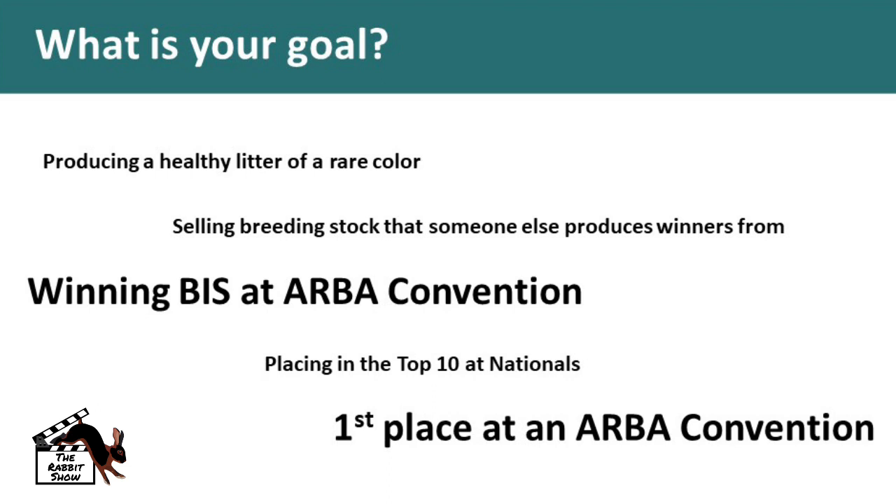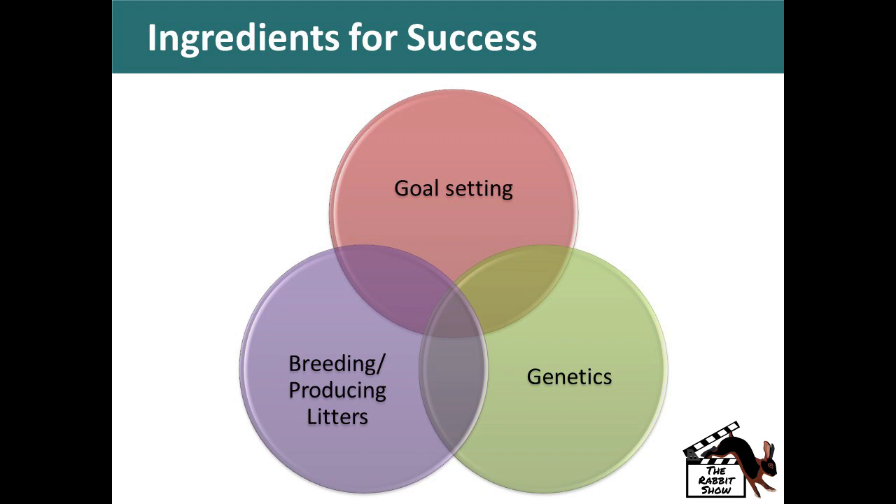When you're looking at making the next generation or building your breeding program in total, what's your goal? Is it producing a healthy litter of a rare color? Selling breeding stock to someone else that produces winners? Winning a best in show at a convention, a best of breed at the national level, the state level, or even a county fair? Depending on your goals, you need to have the ingredients to make success — set goals, have the genetics in place, and breed litters to advance generations.